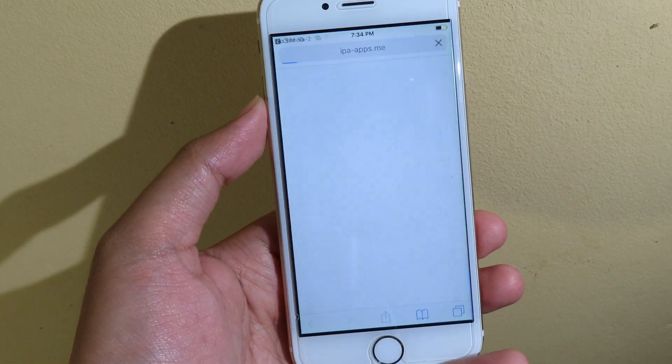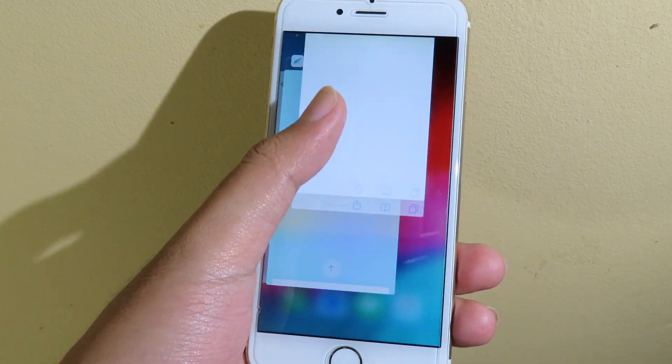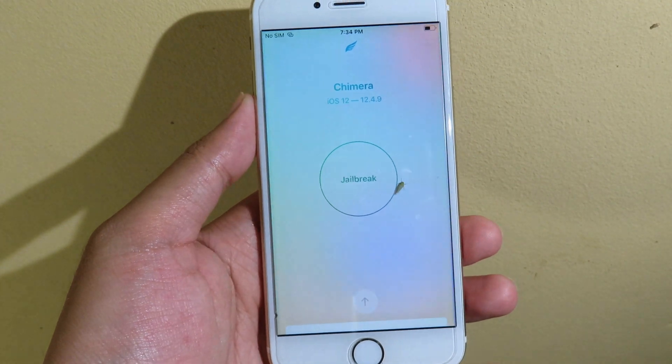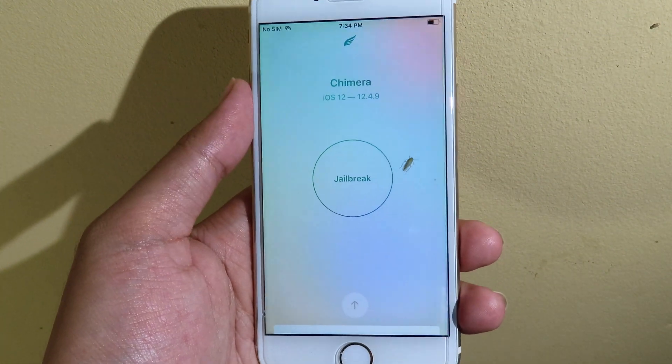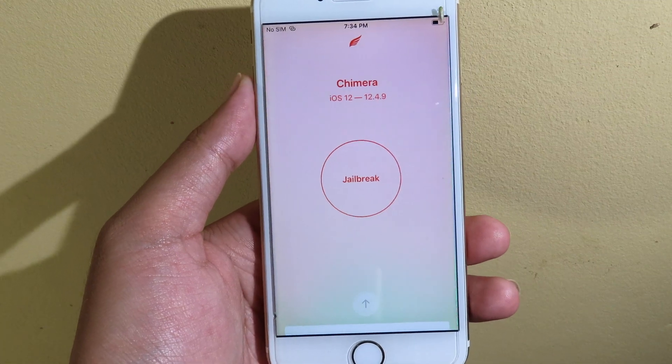One more thing I want to mention before you jailbreak your phone: make sure you turn off your passcode, because sometimes you may fail to jailbreak if you have a passcode set.